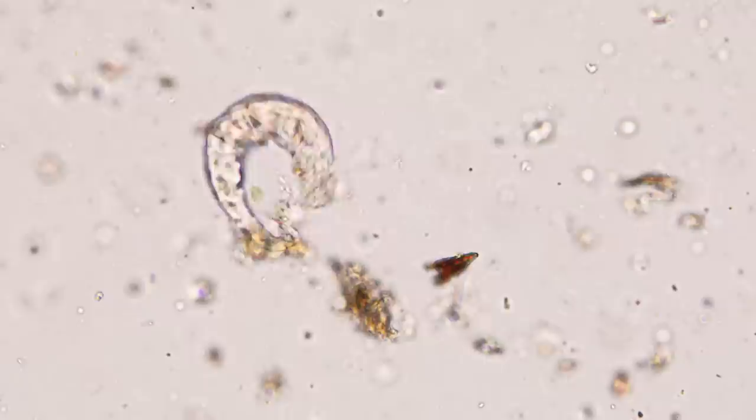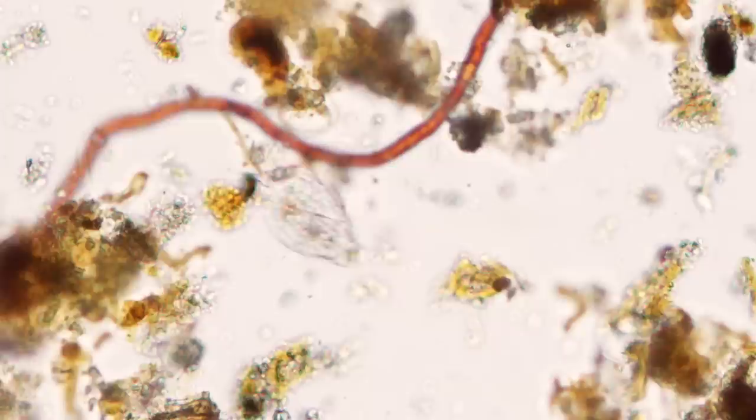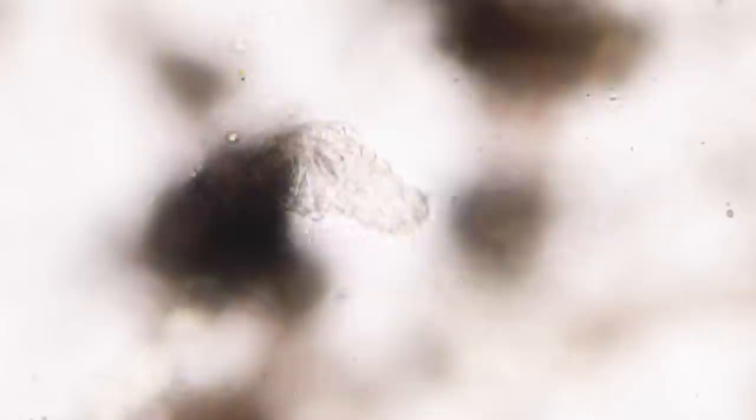Not all the microbes here are single-cellular. Some are tiny, multicellular animals, and just like us, they come complete with a complex digestive system, including a mouth, stomach, and intestines. They even have small brains and simple nervous systems. This animal is a rotifer. Rotifers have a single foot at one end that helps with movement and attachment to surfaces. At the other end is a crown of cilia that funnels water and particles through the mouth and mastex — a simple pharynx that moves the incoming particles through to the stomach.